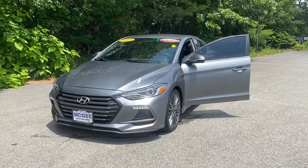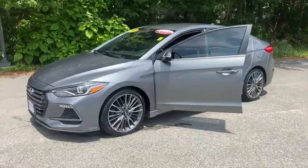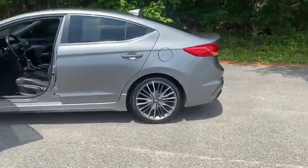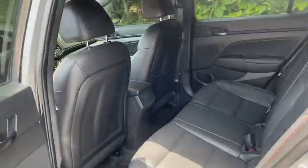Looking for the right vehicle? Check out the 2017 Hyundai Elantra. The Elantra boasts the most interior room in its class and gets an exceptional 35 mpg. With its luxurious standard features, the Elantra is an easy choice.